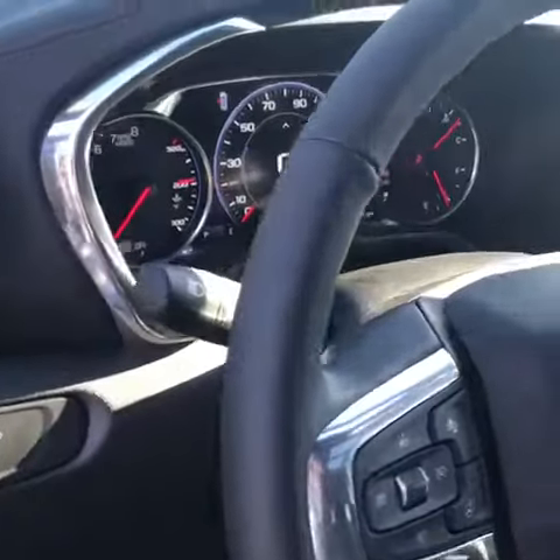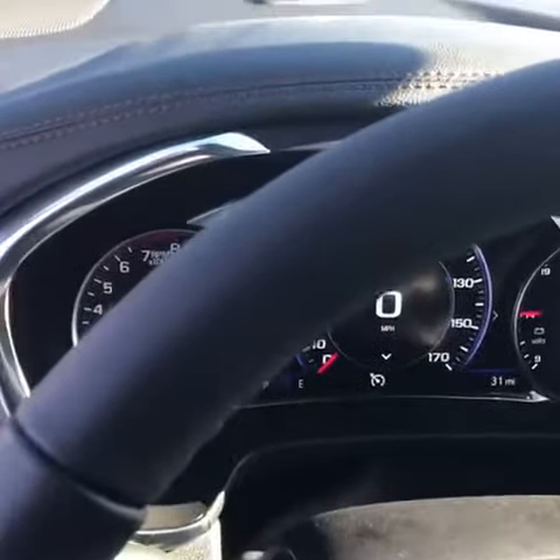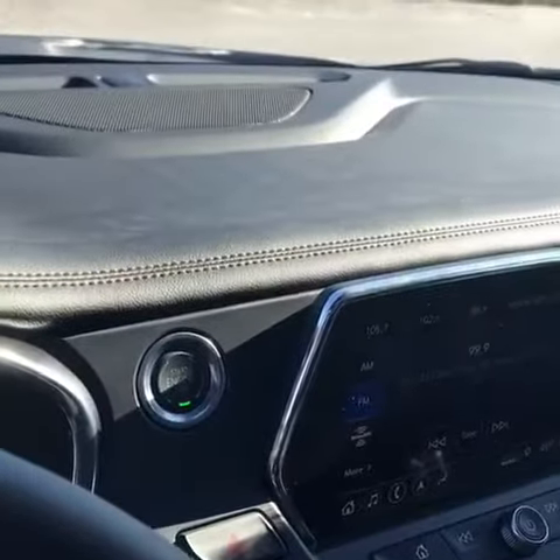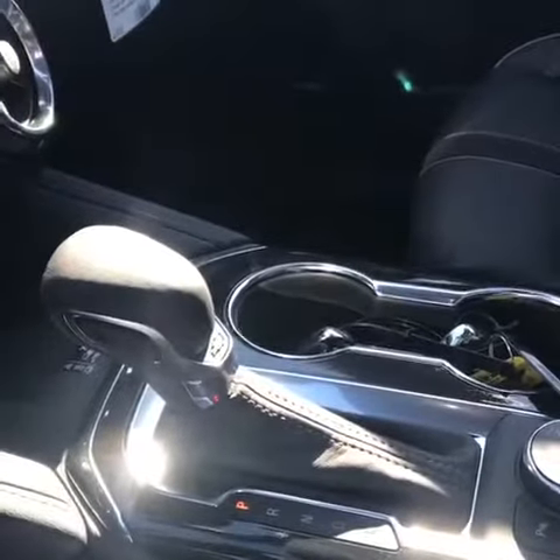The steering wheel does have a heated steering wheel. The driver information module is a full-color display. You've got a touchscreen display radio with backup camera, and a switch for four-wheel, two-wheel, or sport drive mode.